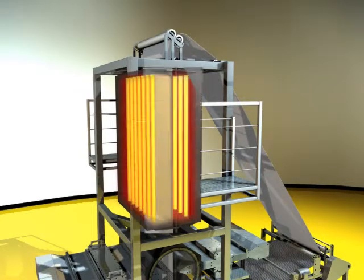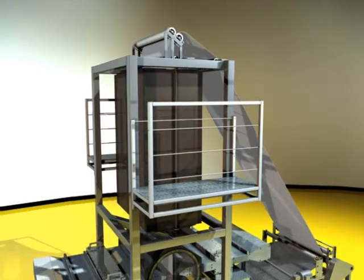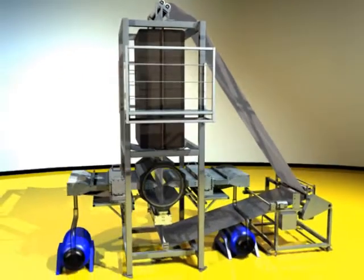As the fabric continues through the oven, the coated powder melts into the fabric via capillary action. The press rollers, at the end of the process, complete the impregnation of the resin.